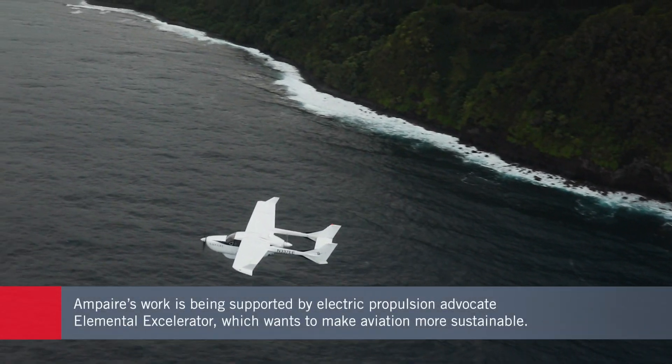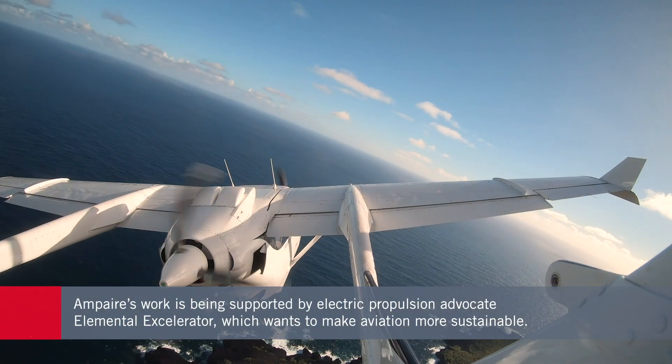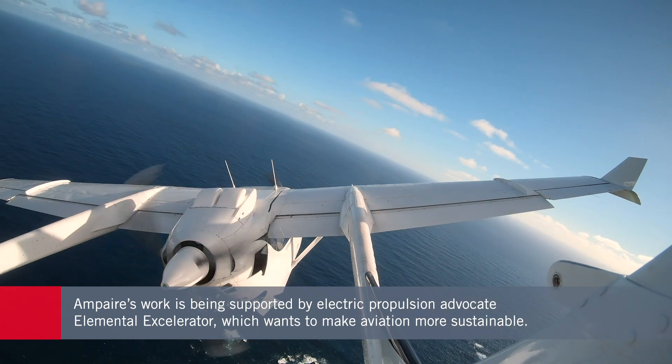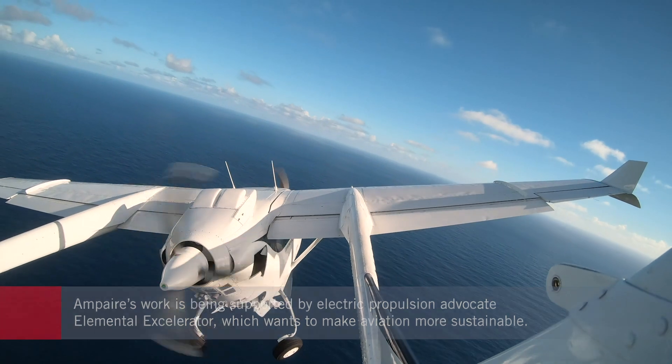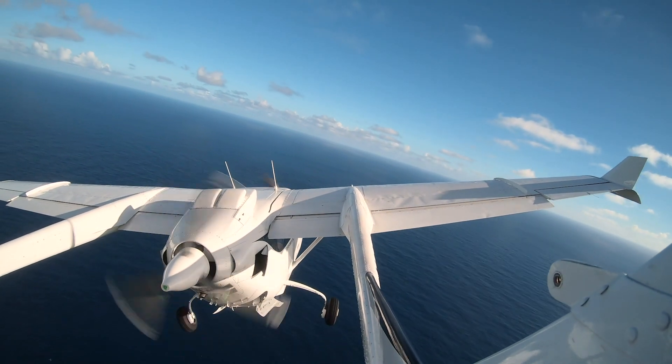The flight trials in Hawaii are being supported by Elemental Accelerator, a group that works to promote the use of electric propulsion in public transportation. Ampere's project is a first of its kind because it's Ampere serving a commercial route, which has never been done before in a hybrid electric plane.